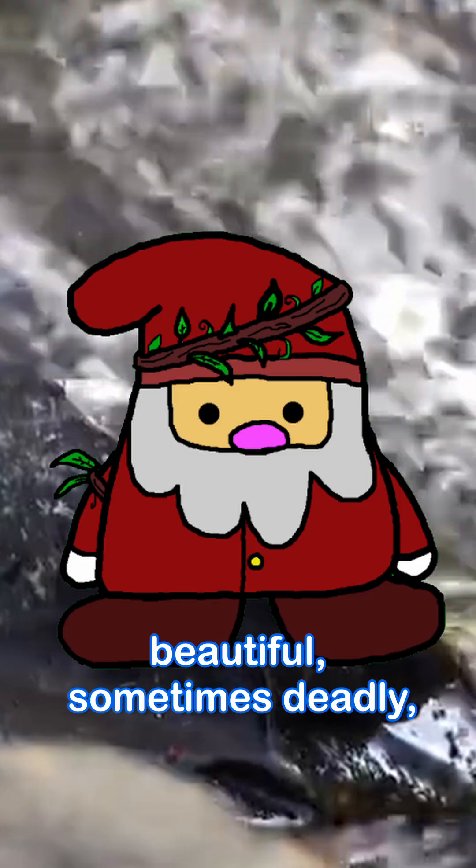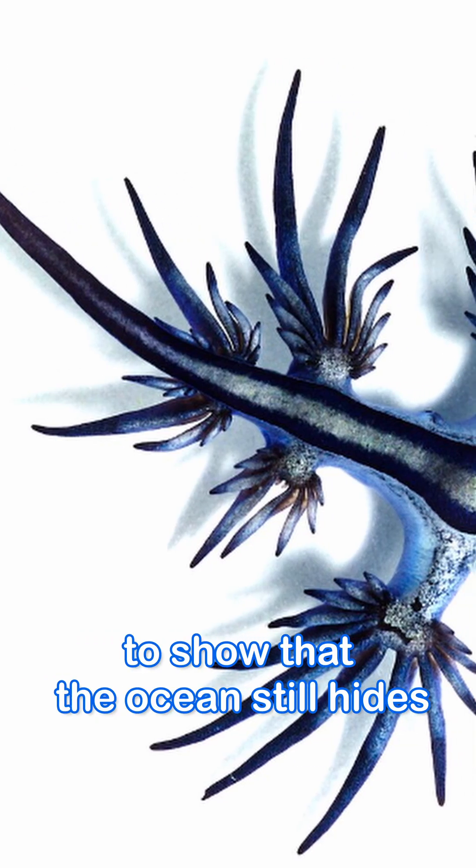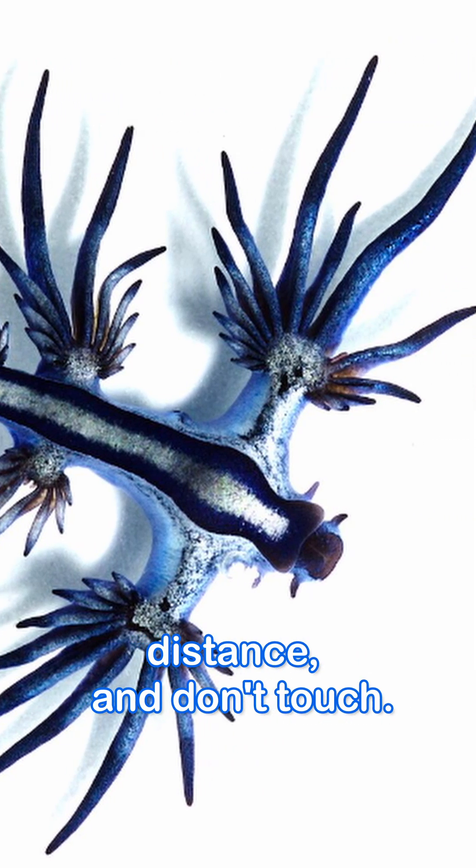So yeah, the blue dragon is beautiful, sometimes deadly, and barely an inch long. It just goes to show that the ocean still hides creatures stranger than fiction. And if you come across one, remember: admire its beauty from a distance. Don't touch.